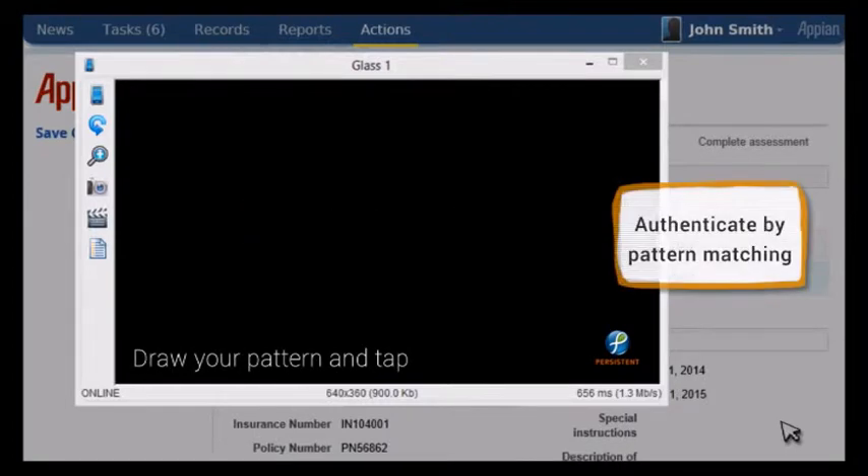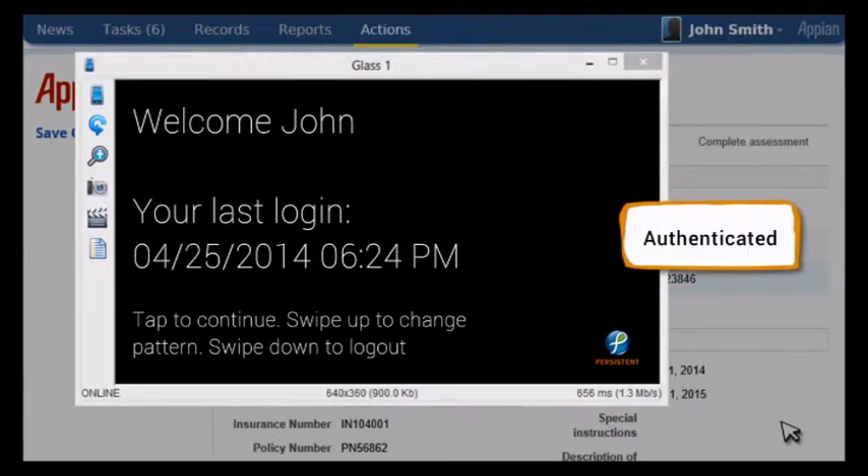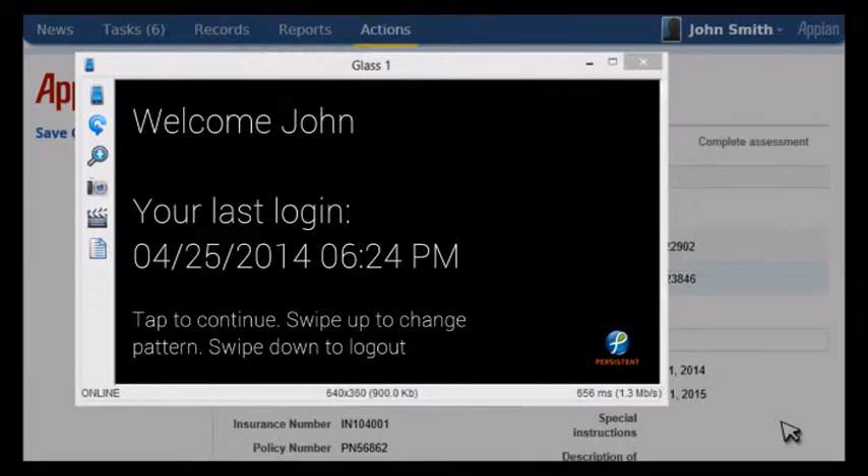The app starts with pattern matching. The pattern set here is up, right, and left. John's pattern is authenticated, and he can change the pattern by swiping up. A one-time QR code assigned to adjusters provides additional security.